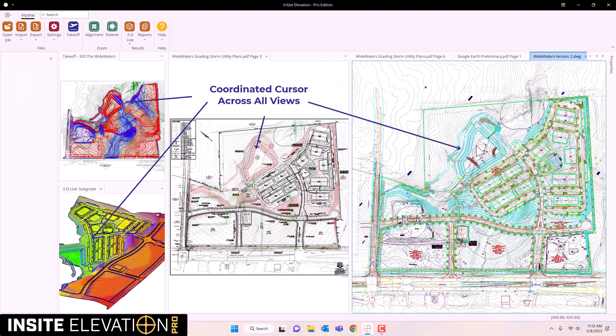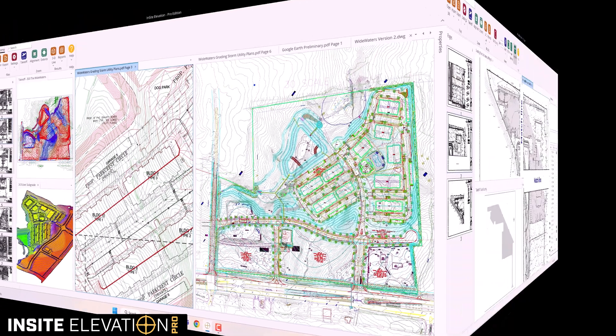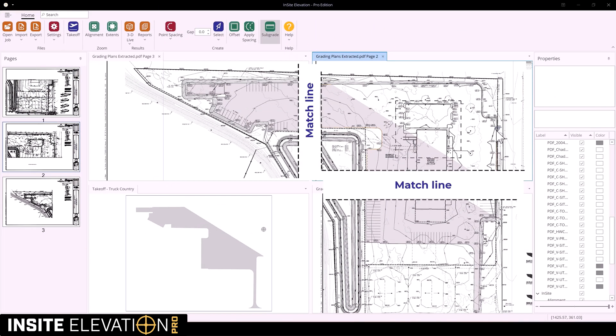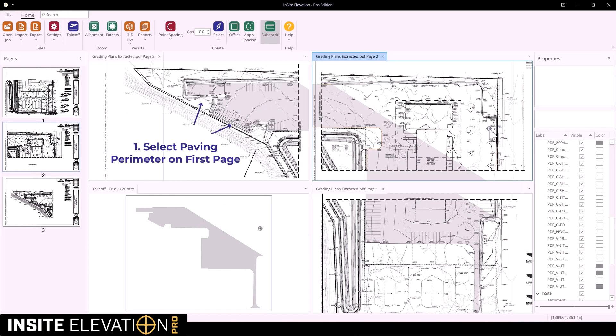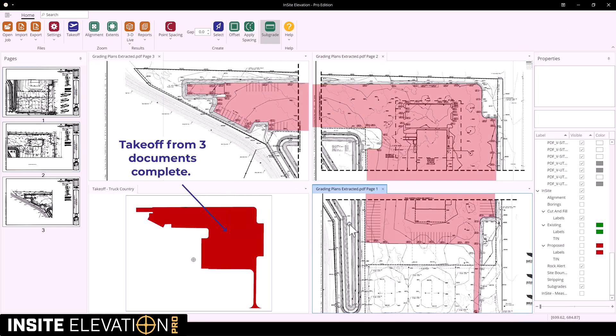Documents, 3Ds, and reports can be arranged for best productivity and support multiple monitors. Watch how fast paving takeoff across three documents with common match lines is accomplished. This exclusive feature is one more reason Elevation Pro is the fastest takeoff solution.